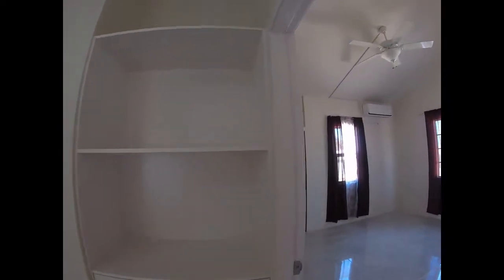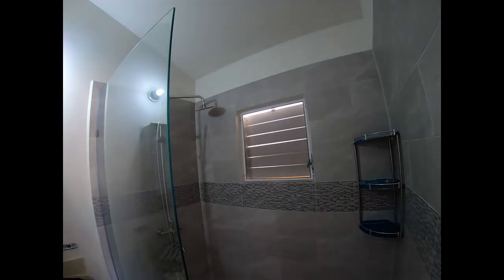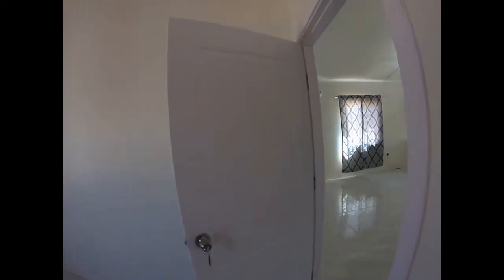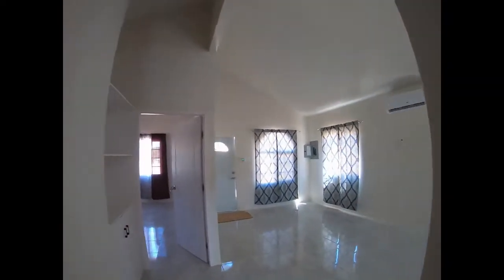They were supposed to install mesh in the bathroom, and yes, they did — it looks really good. So now we can open those shutters and we won't have problems with bugs. We checked the back bathroom as well and it looks good. It's all coming together.